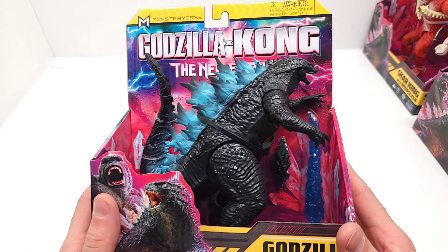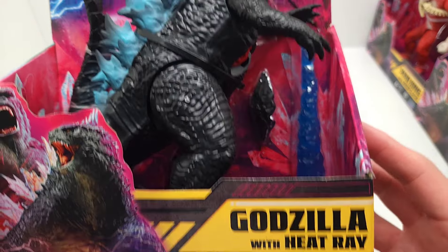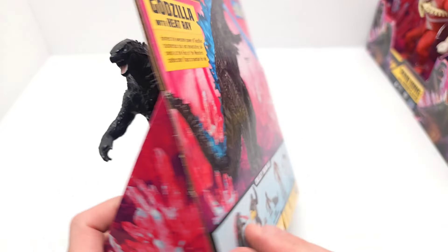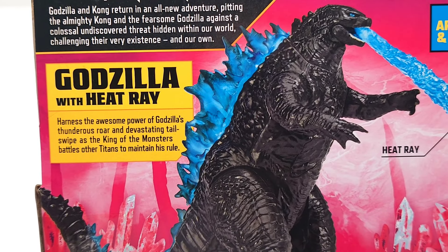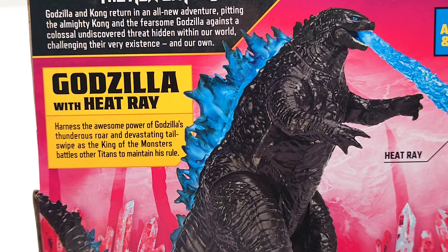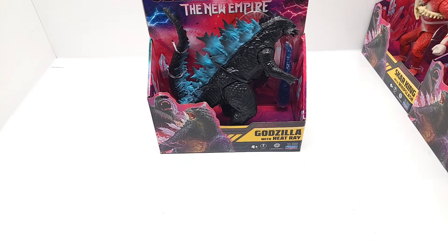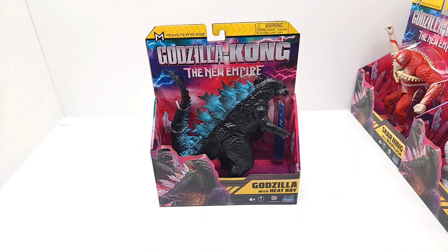Last but not least, we got a good look at this one: Godzilla with Heat Ray. 'Harness the awesome power of Godzilla's thunderous roar and devastating tail swipe, as the king of the monsters battles other titans to maintain his rule.' And I just remembered — these are the ones our friends at Playmates Toys sent us, but the other day I found something outstanding at the store.